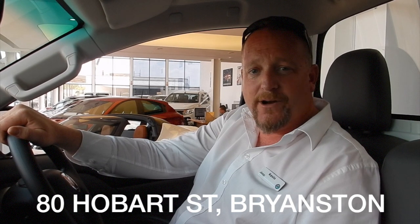So, get down to 80 Hobart Street, Team 4Wave, Bryanston. 707 4500.